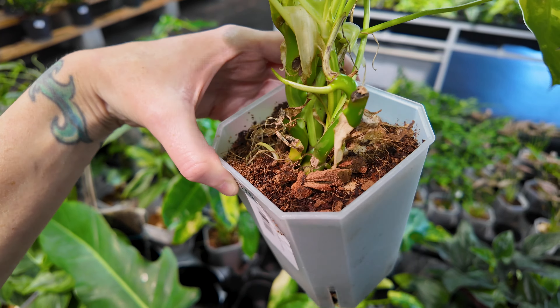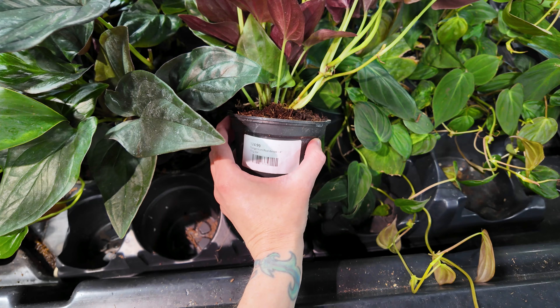Then we've got syngonium llano carti road — this is a syngonium I was referencing when talking about summer plant favorites. One of the things I love about it is these deep red colors on the backside of the leaves, contrasting with the super deep dark green on the front. There are grow lights all above us so there's a little bit of glare on some of the plants. These are $24.99.